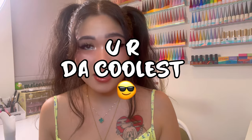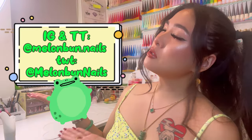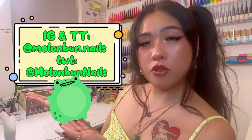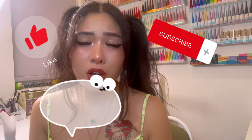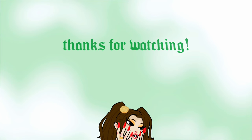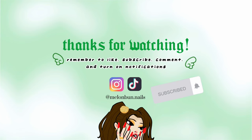We've reached the end of the vlog — thank you so much for watching! If you made it all the way through, you are the coolest. Here are all my social medias that you can follow for more of my work and to see what I'm up to day to day. Make sure to like, subscribe, leave a comment down below, and turn on notifications — and I will see you guys at the next vlog. Hey guys, what's up — it's Melon Bun Nails and welcome to my third... okay now let's go.